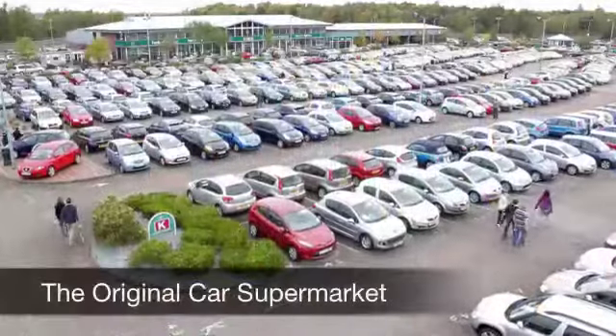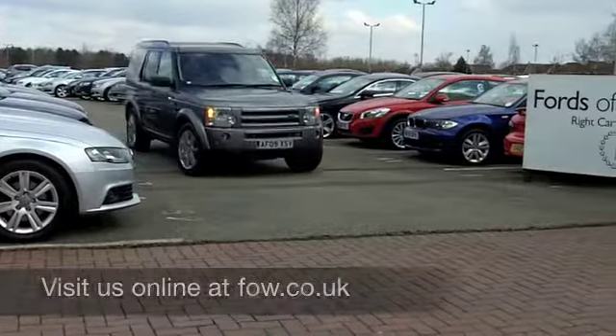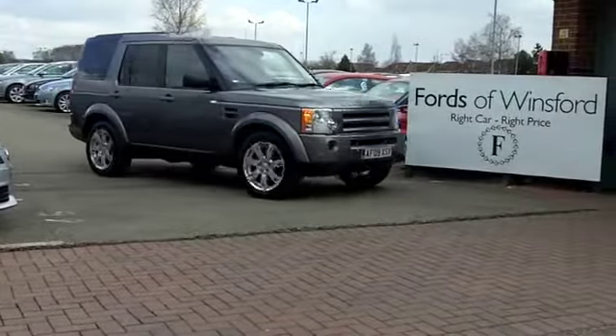If you need to part-ex your existing car, or if you need finance, no problem. Come and discover this great car for yourself at Fords of Winsford.